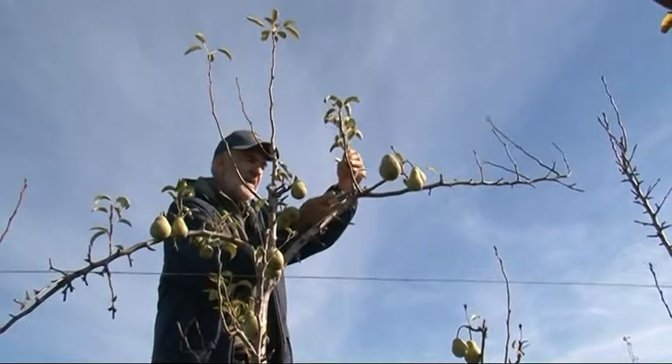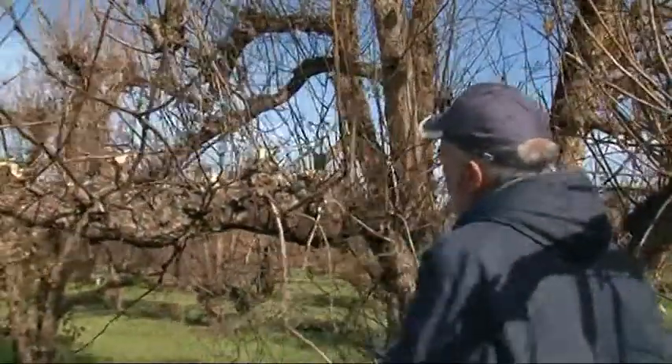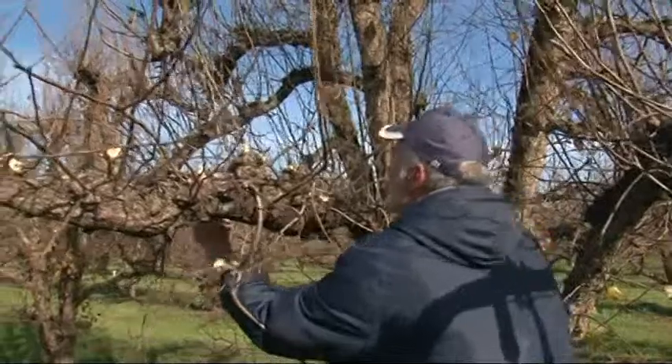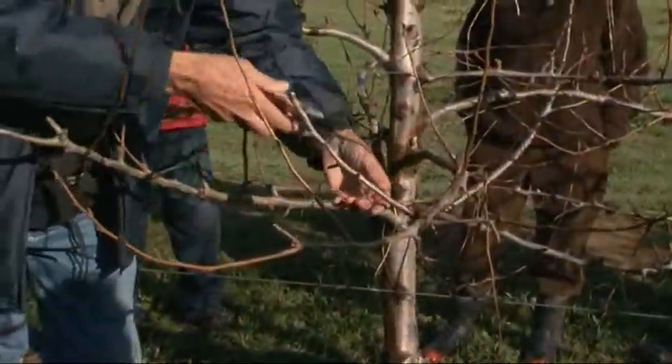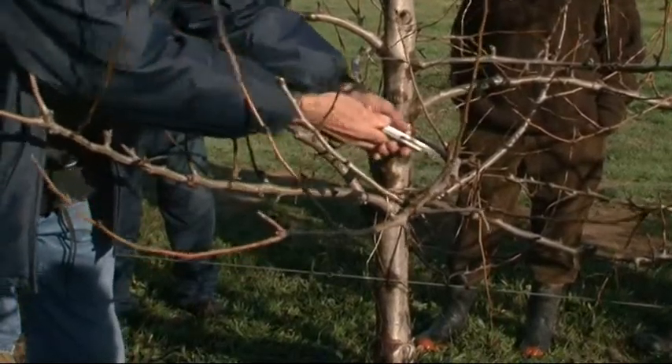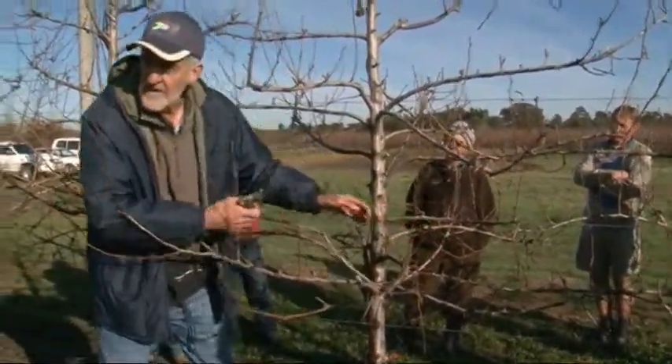Chris Jurisch is a technical advisor to fruit growers in South Africa, providing expert advice on all technical aspects of production and research to individual growers. Chris qualified in Pomology from Stellenbosch University and has spent the last 30 years working across all areas of fruit production, including pruning, training, pest and disease control, crop load management, and pollination.